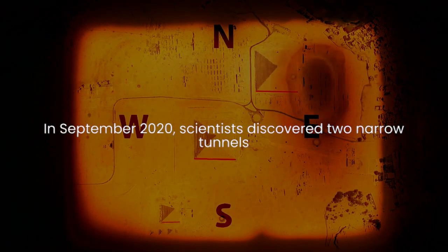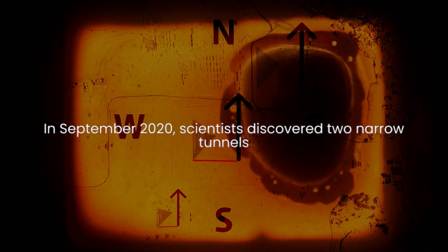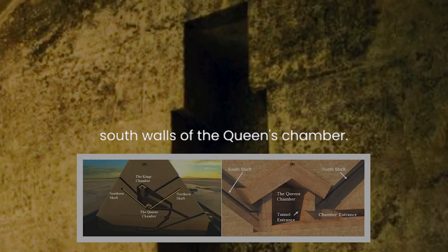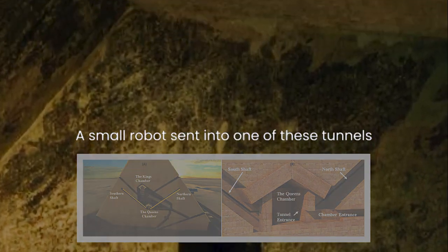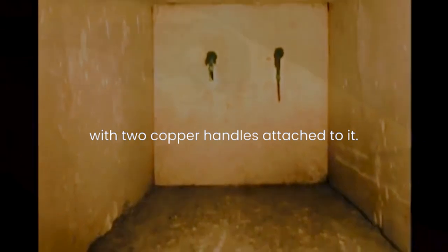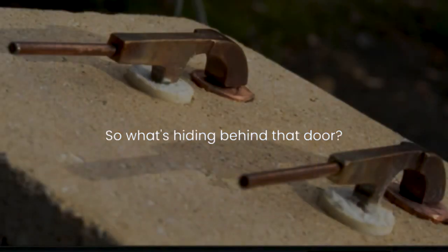In September 2020, scientists discovered two narrow tunnels inside the pyramid extending from the north and south walls of the Queen's Chamber. A small robot sent into one of these tunnels found that it led to a small stone door with two copper handles attached to it. So what's hiding behind that door, and who used it in the first place?